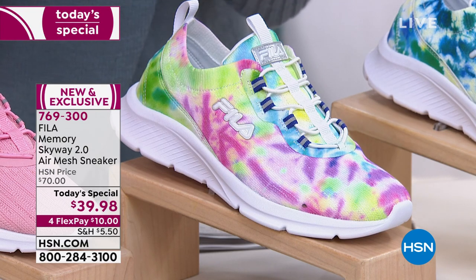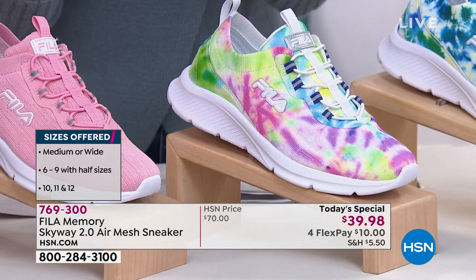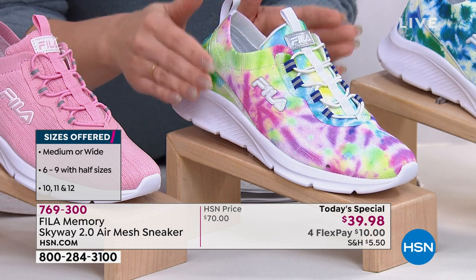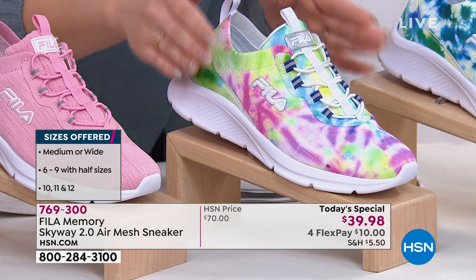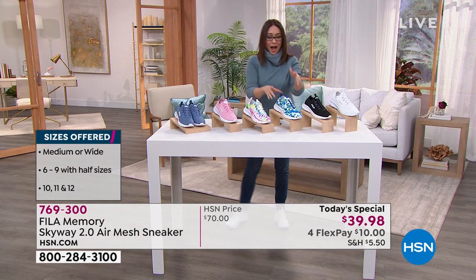Size 8 is completely gone in both medium and wide widths. Size 10 is completely spoken for. Size 11 wide is spoken for, but medium is still there. Size 12 wide has been spoken for. All other widths and sizes in this colorway are still available — run to hsn.com or your app to grab this.